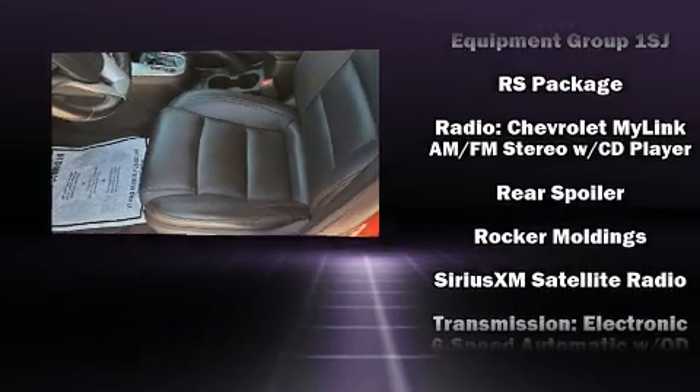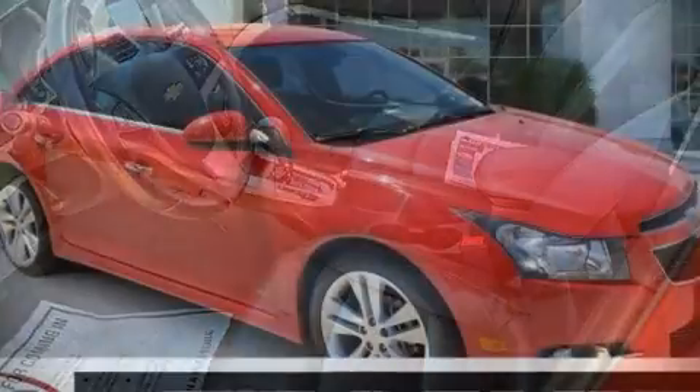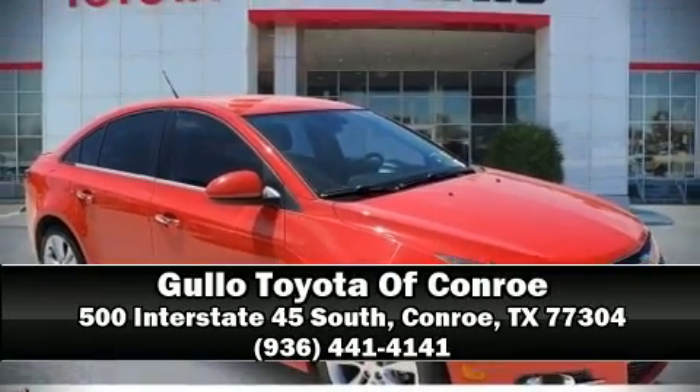It also arrives with a Carfax history report, providing you peace of mind with detailed information. Please don't hesitate to give us a call. We'll see you next time.